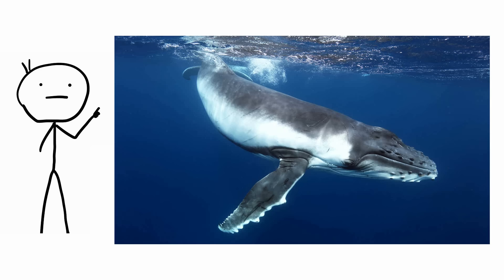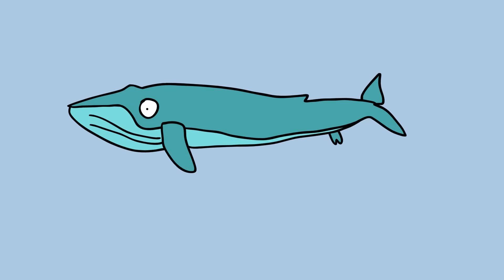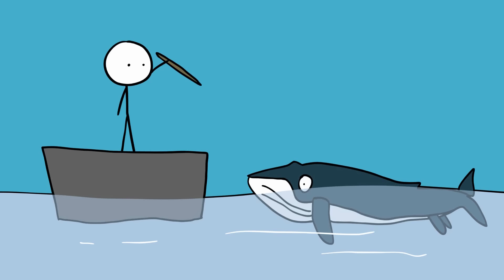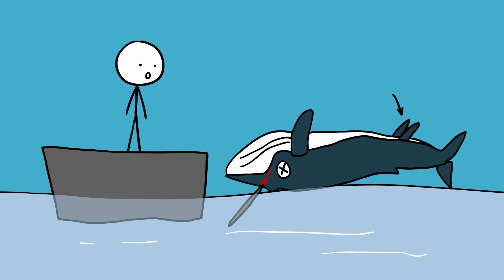Whales with legs. Some whale embryos sport well-developed beginnings of limbs, but they eventually disappear during development. However, in rare cases, they don't. Whales have been caught with leg-like stumps containing tibia or femur bones. Many such discoveries were made by whale hunters. In July 1919, a female humpback whale was killed by whalers near Vancouver Island and was discovered to have two unexpected stumps on her lower body, determined to be elementary hind legs about 1.2 meters long.